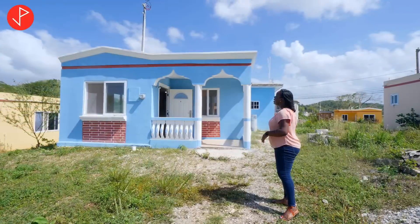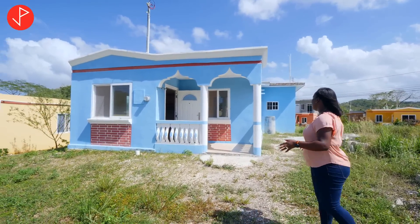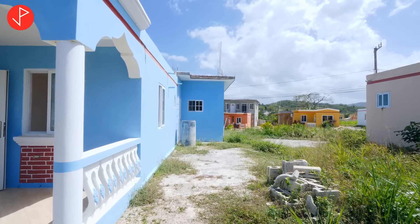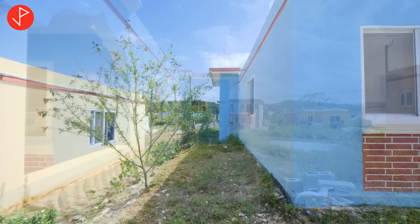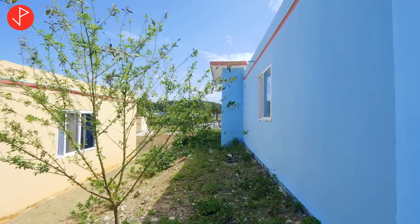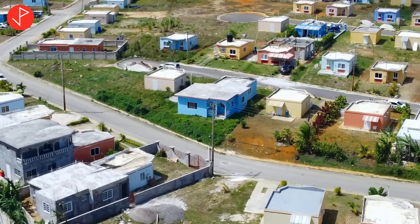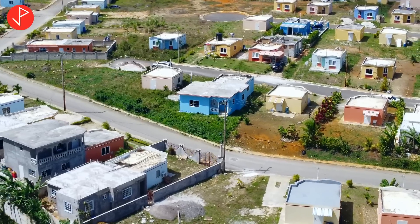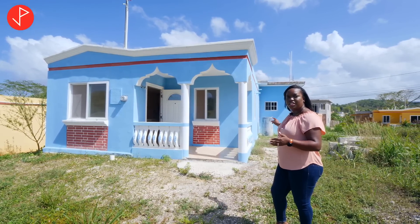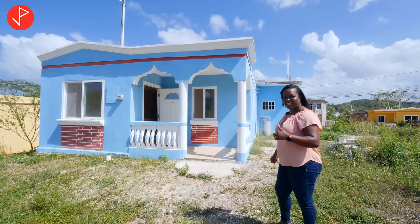Some minor changes have taken place where a veranda was added and some nice little details were added to the front of the home. The roof is slab, and I want you to take note that we have space to either side of the unit. As I was telling you, this is the original structure; however, an addition to the back was already done. So if you want, you can always choose to go upstairs on the addition that was done towards the back of the unit. Let's head inside.